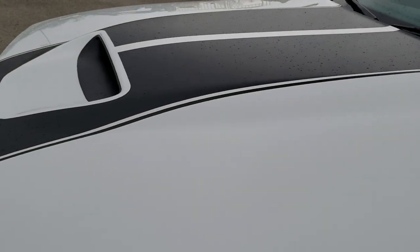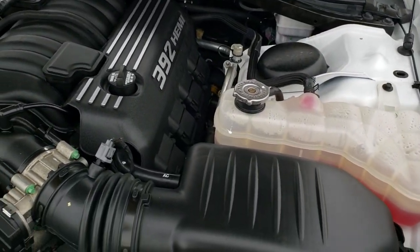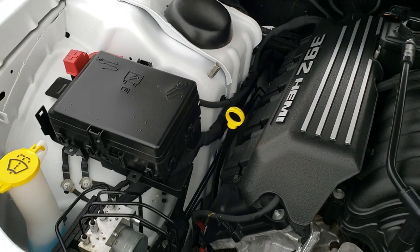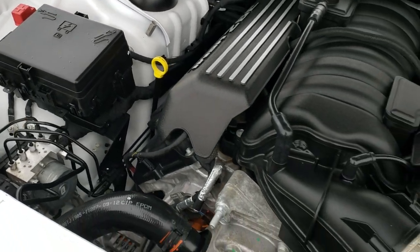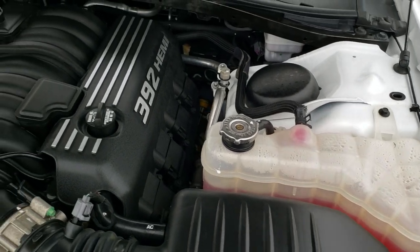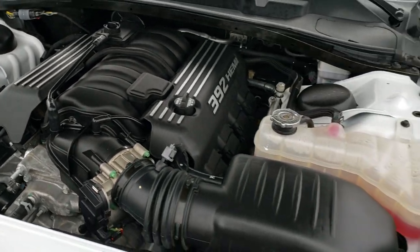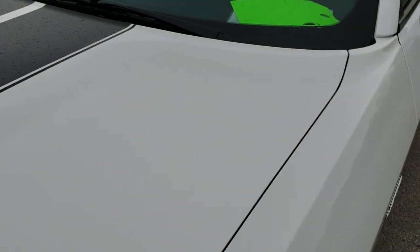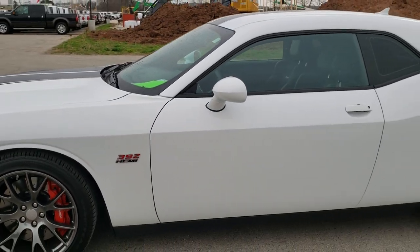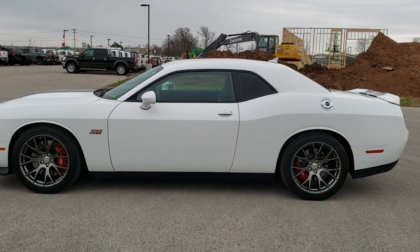I would personally like to thank you for checking out the video today, and hopefully from this HD video you've been able to tell just how clean this car is all the way around, inside and out. Under the hood we have the 6.4 liter V8 392 Hemi. This car has been fully safetied and inspected by our service shop, has a fresh oil and filter change, and all the fluids have been checked and topped off. The car has been gone through mechanically 100% and is 100% ready to go. I would highly recommend it from a quality and condition standpoint — I really didn't see any imperfections on it.